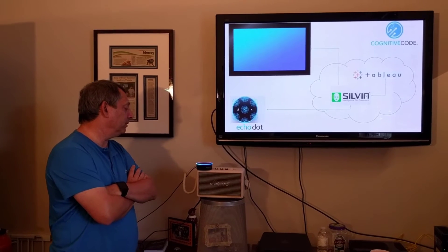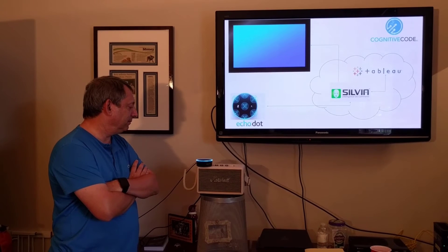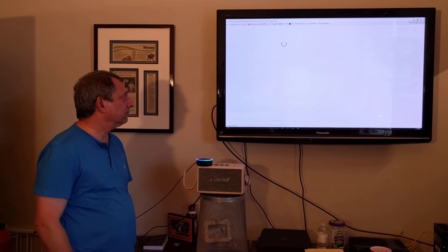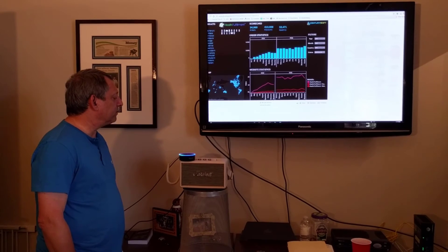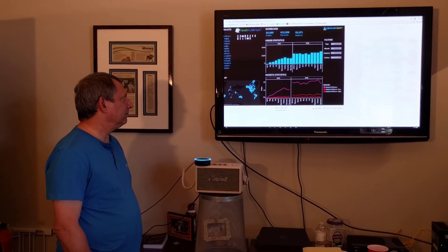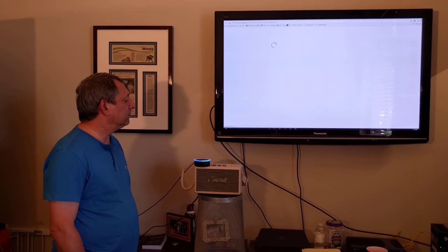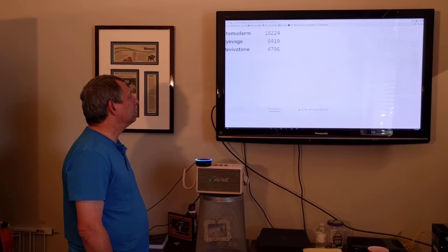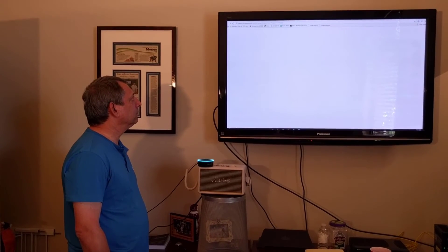Show me the summary report. Loading report. That's great. Show me the top three products. Loading report. Okay. Why don't you show me the bottom three products? Loading report.